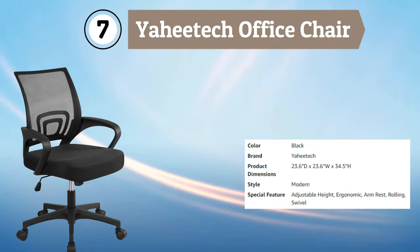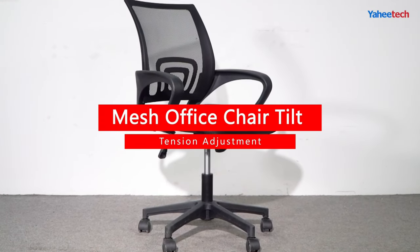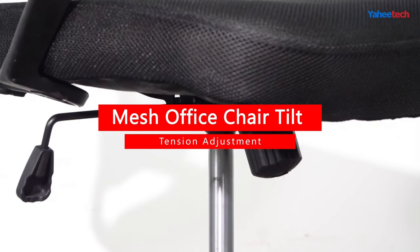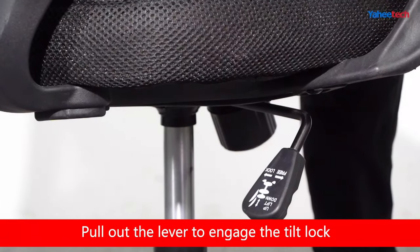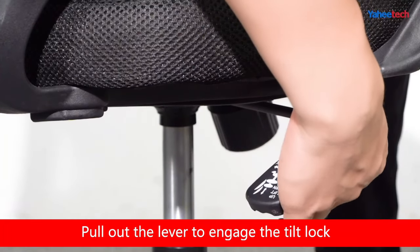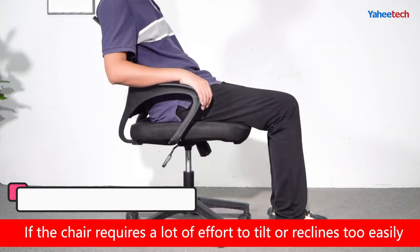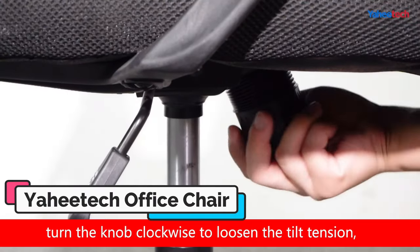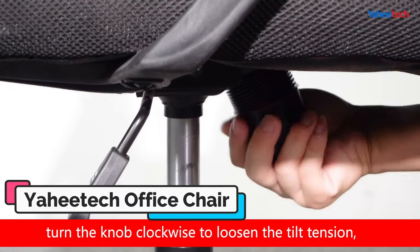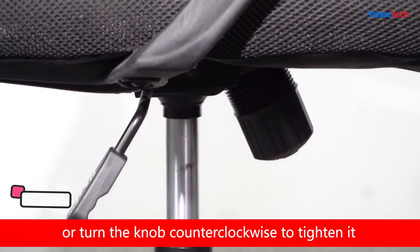Number 7: Yahitec Office Chair. The Yahitec Office Chair is an excellent choice for anyone seeking a comfortable and supportive chair for their home office, conference room, or workspace. The chair features an ergonomic design with a breathable mesh backrest and seat, providing ample ventilation and support for long periods of sitting. The chair's adjustable lumbar support and armrests allow you to customize the chair to your individual needs and preferences, while its smooth rolling casters provide added mobility and flexibility.